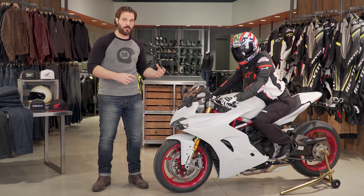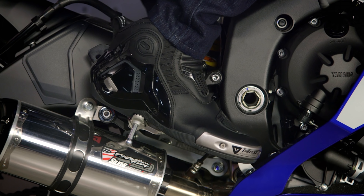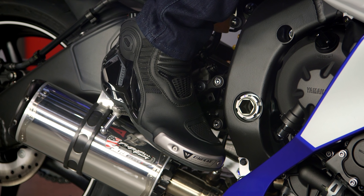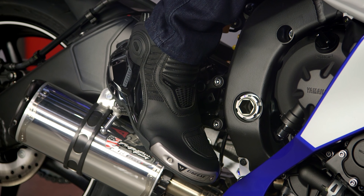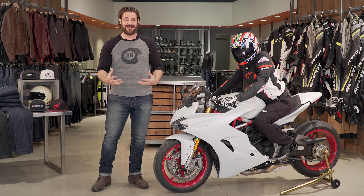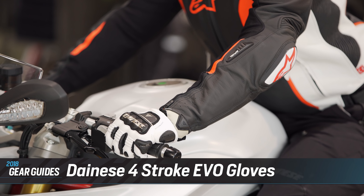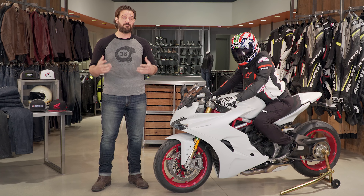Looking at Eric's footwear, he's wearing the Dainese Dino Pro D1 shoes. Dainese basically took their top-of-the-line race boot, the Torx, and cut it off just north of the ankle. You're getting all that track-level protection — ankle protection, heel cup protection, toe protection — probably the most protective pair of riding shoes we've seen, but in something more comfortable. If you're concerned about wearing a full-height race boot all day and want protection for street riding without the bulk, these are the ones to look at.